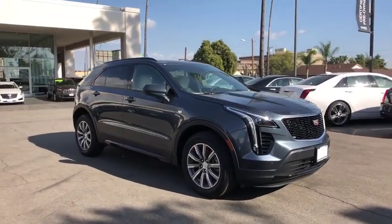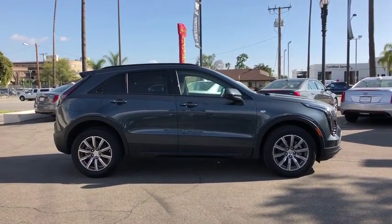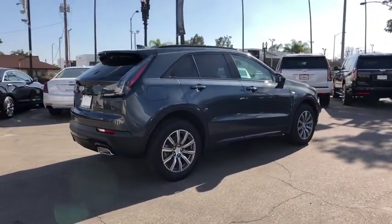2019 Cadillac XT4. The Cadillac XT4 is a bold new crossover with functionality galore. Compact in size, but not in features, technology, and comfort. Here are some of this vehicle's great options.